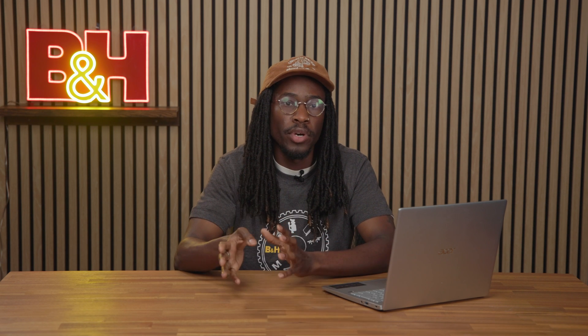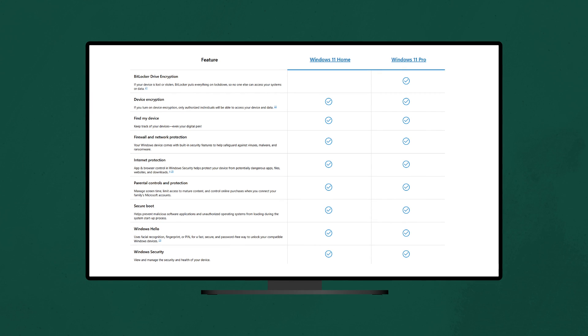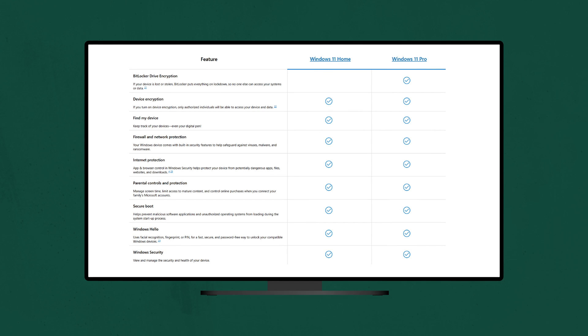There are two versions of Windows 11 available for consumers: Windows 11 Home and Windows 11 Pro. Both versions offer device encryption, find my device, firewall and network protection, internet protection, parental controls, secure boot, Windows Hello, and Windows Security — with Windows 11 Pro offering BitLocker drive encryption as the main differentiator.